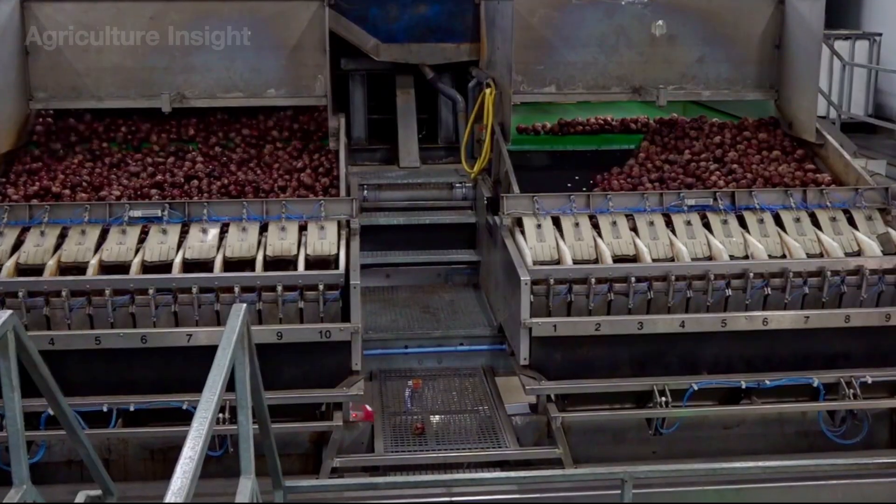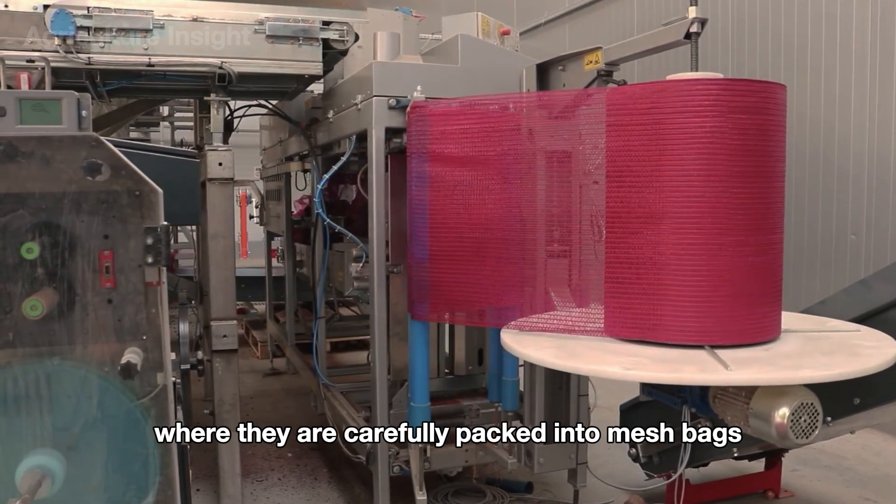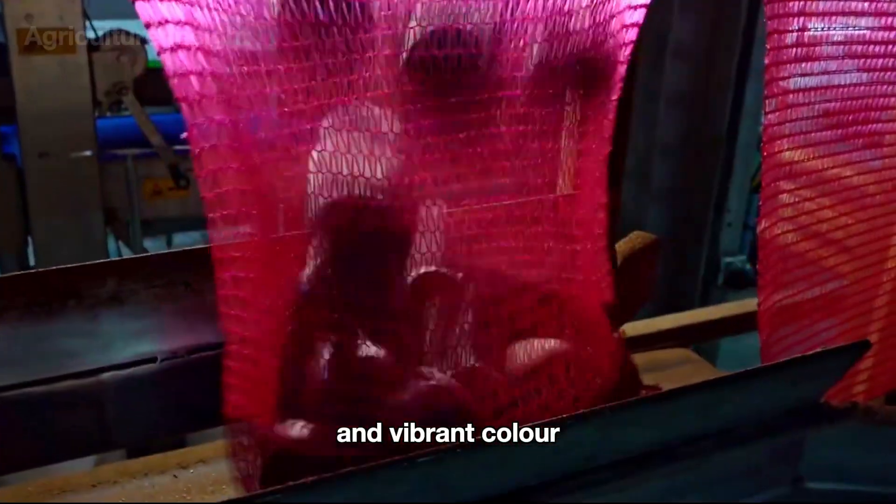The beets are moved to an automated packaging line where they are carefully packed into mesh bags, allowing airflow to maintain their freshness and vibrant color.